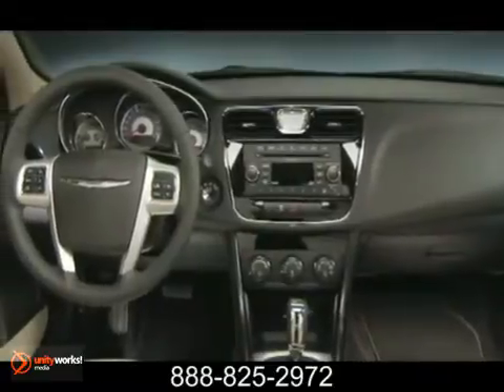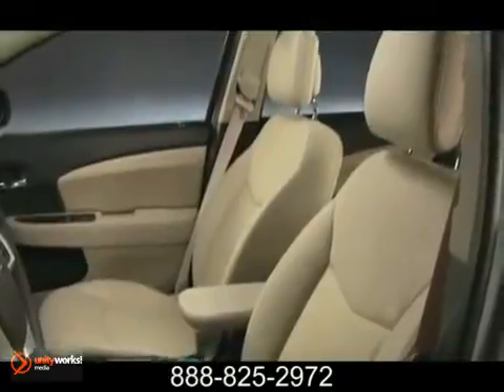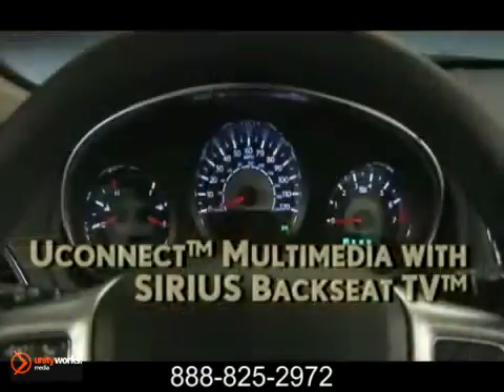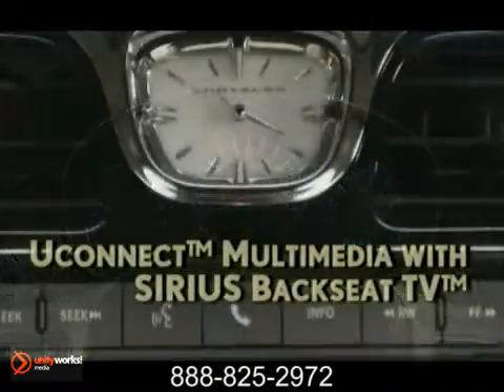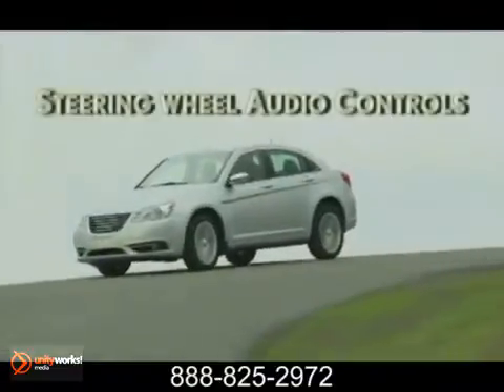Significant interior and exterior improvements elevate its elegant style to a haute couture level while keeping things luxuriously comfortable and convenient. A closer look highlights the exquisitely crafted materials and workmanship throughout. Standard safety features abound as well.